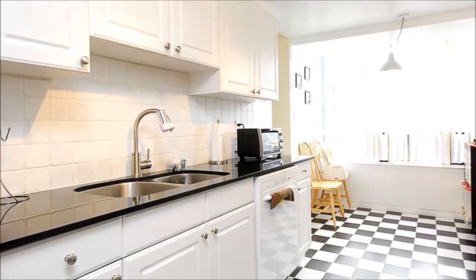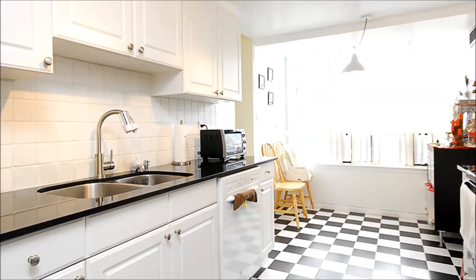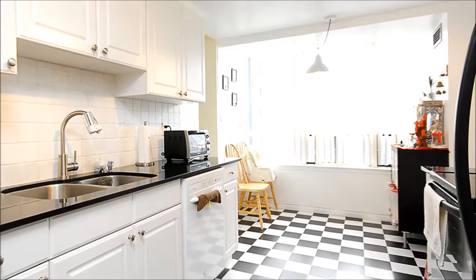Checkered floors are the perfect complement to this stylish, black-and-white eat-in kitchen, complete with stainless appliances.